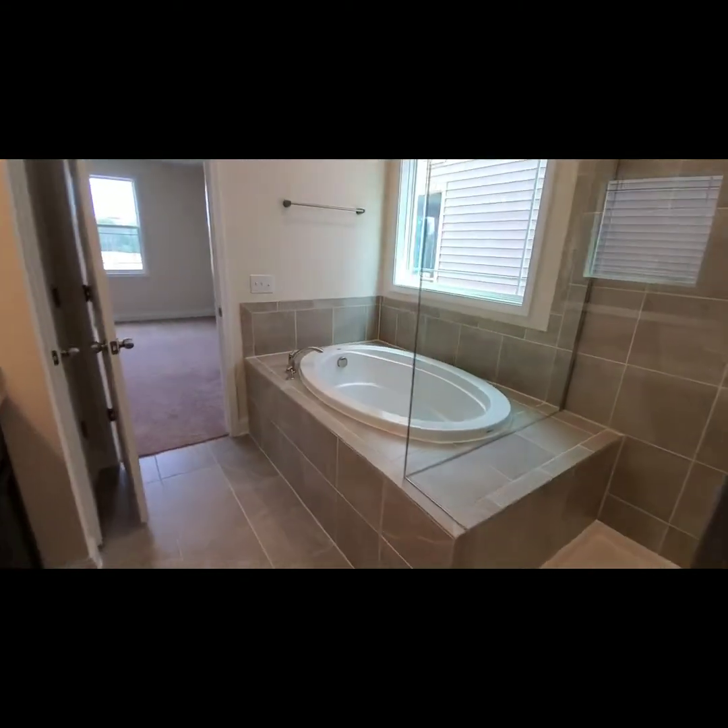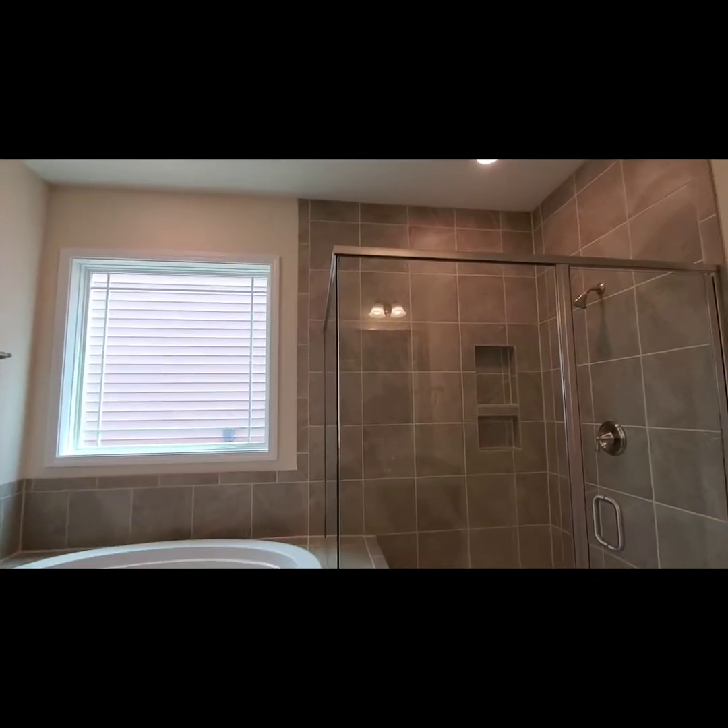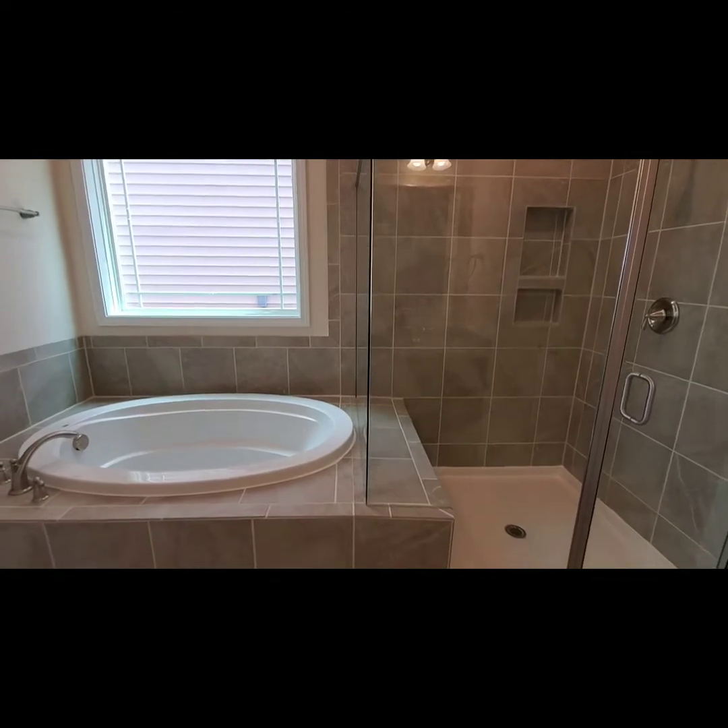Check out that shower and that tub again — isn't that beautiful? Adding the tile floors just made it so gorgeous. They did a really good job picking out their selections in this luxury master bath.